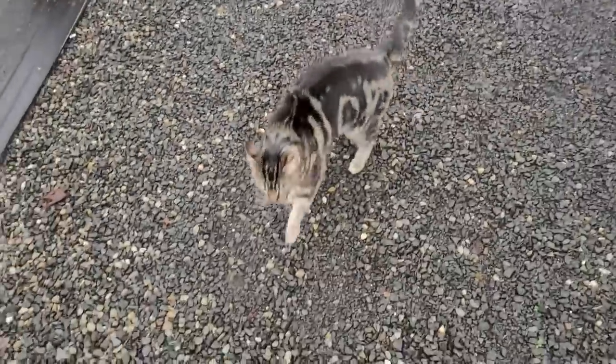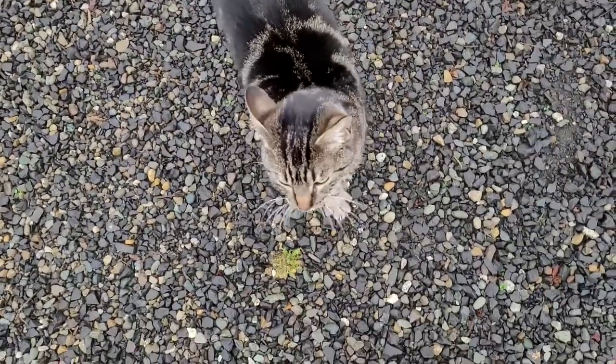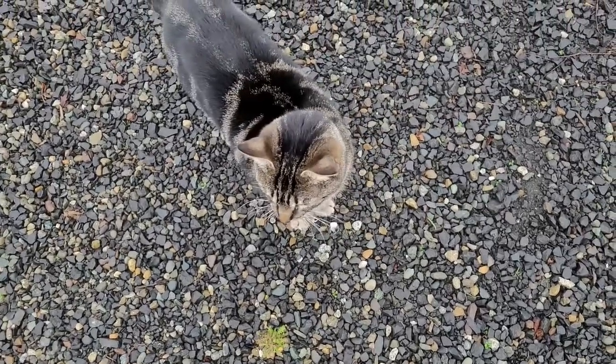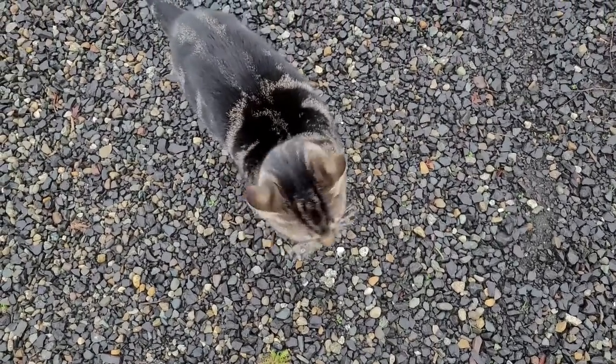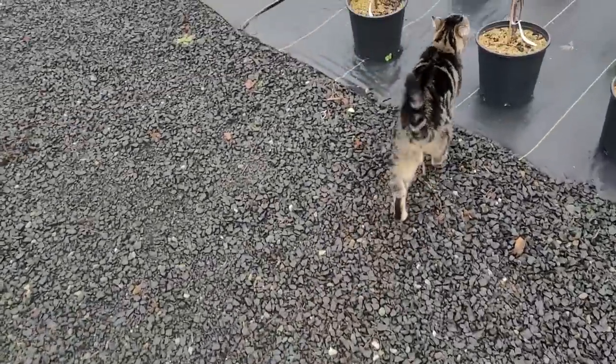I just thought I would show you somebody here. This is Mackie — she's our new tabby. She adopted us a couple weeks before Christmas. She's out here following me as I walk the perimeter of the nursery. Beautiful cat, and it's kind of cool to have a nursery cat — someone who will keep the mice in check.